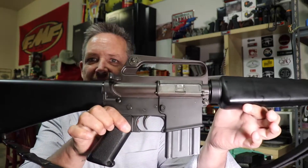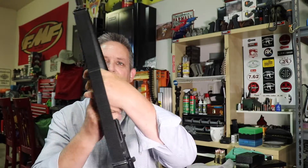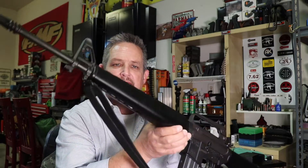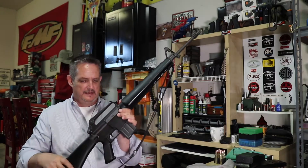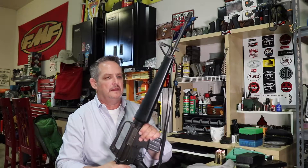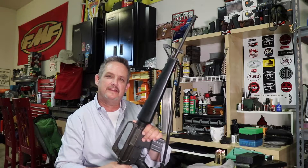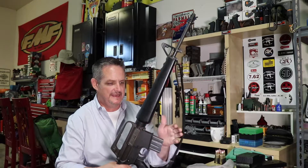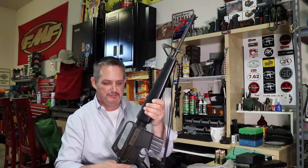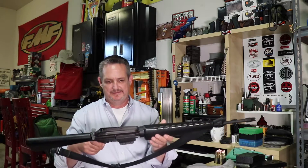Let me give you a little flyby here — sorry, I've got some fingerprints on it. Yeah, Colt SP1. I've had this gun since new; it came from my father. It's just one of those things he came across and had for years and years. At the time it didn't seem so special, but now we kind of know what these are — they're pretty darn collectible.